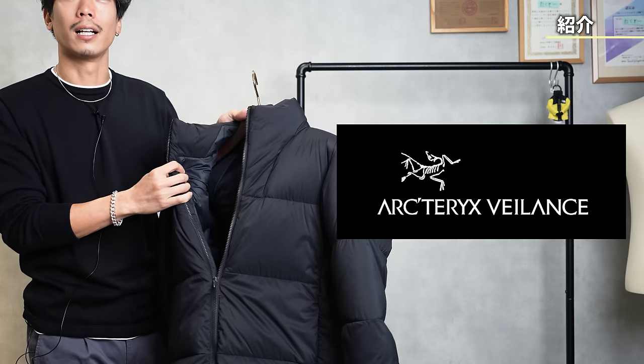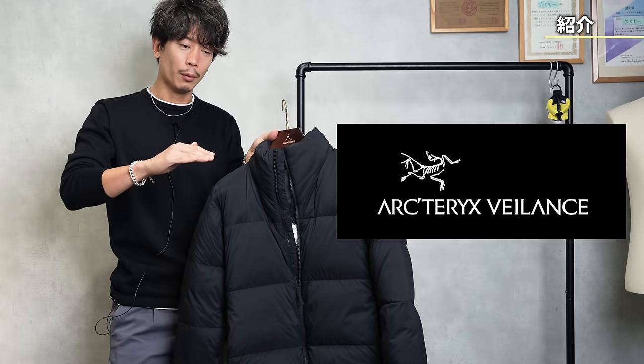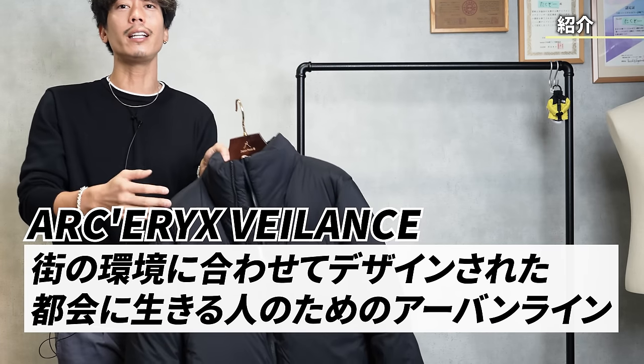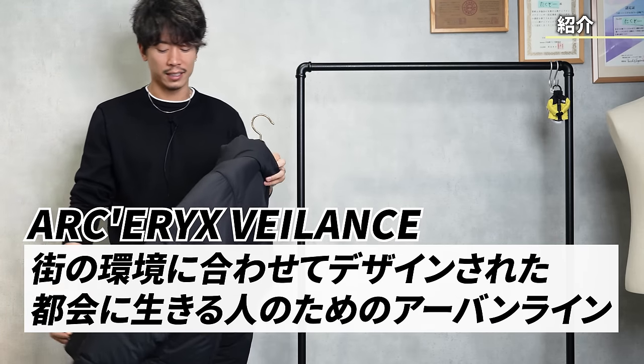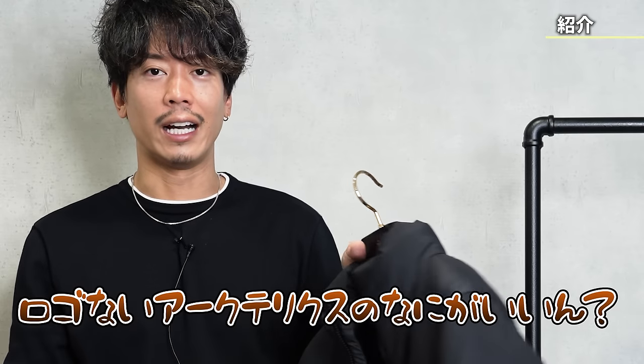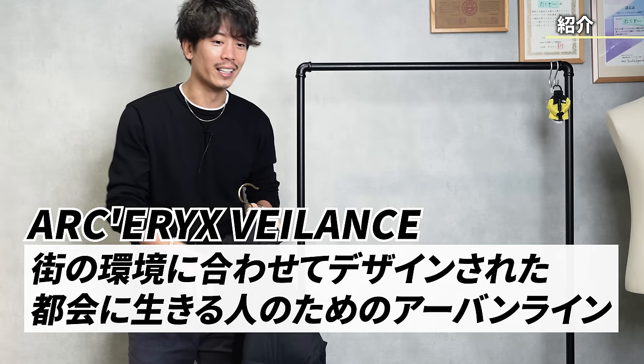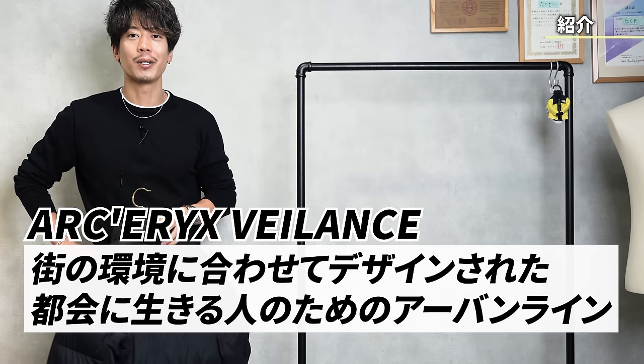This Arc'teryx Veilance — or 'Bionce' as I've been calling it — is a model that is one rank higher than regular Arc'teryx. I've known about it for a while and my viewers have been asking me to introduce it. I was looking at it quite a lot, and it was pretty good, so I'd like to introduce it to you.